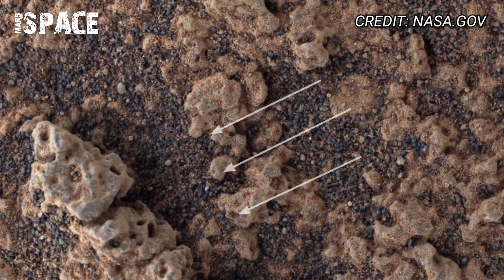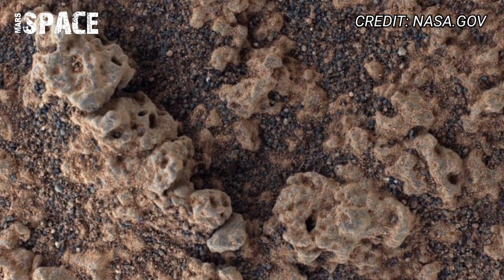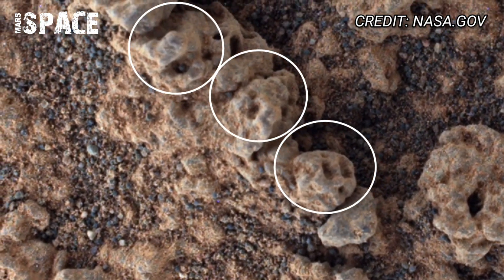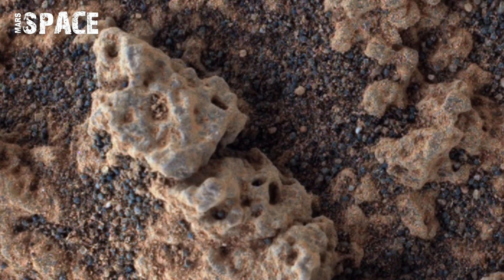Using its Mastcam-Z camera, Perseverance recorded a 360 panoramic view of the Mars surface. We can see rocks, sand dunes, and landmasses from every direction. But in one section of the footage, scientists spotted something interesting.